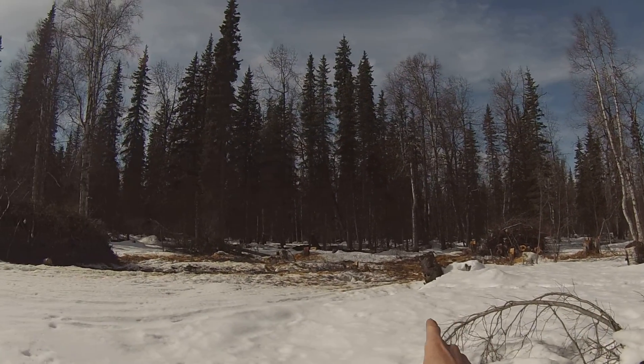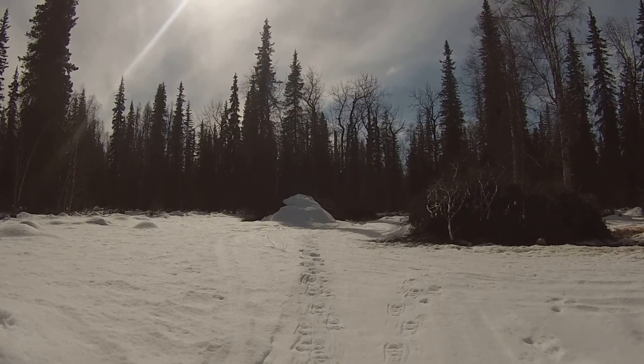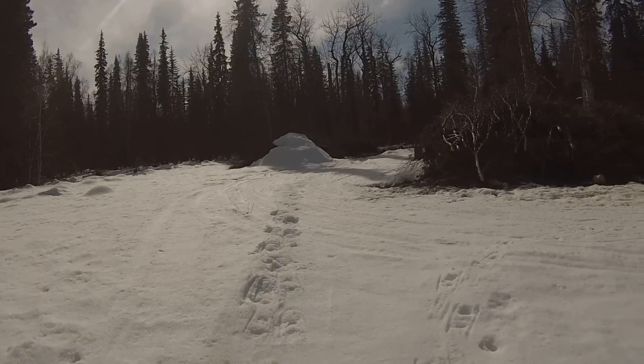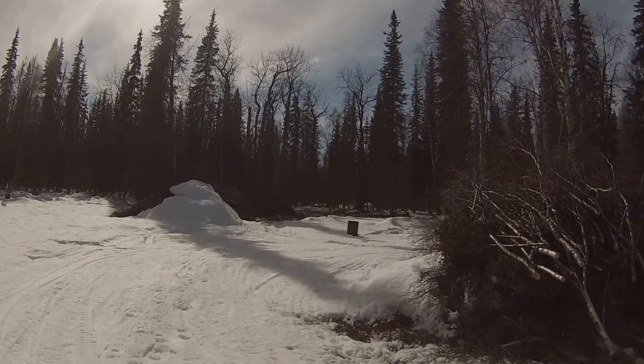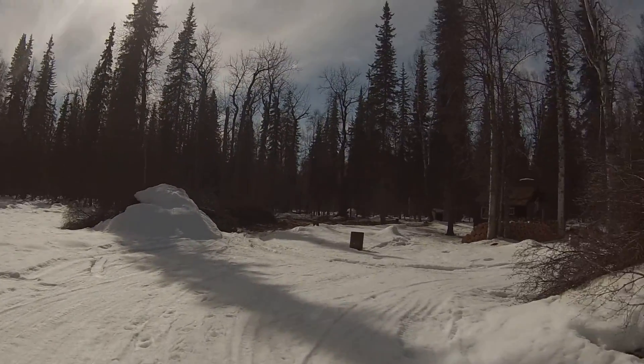Right over there, I'm going to be taking out a bunch of trees. Basically, I just want a big square on the northeast corner of this property to let the sun in for solar panels and a future garden, etc. But more than anything, I just want the sun to come in here and kind of dry out the property a little bit more.